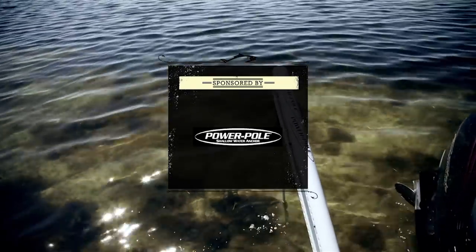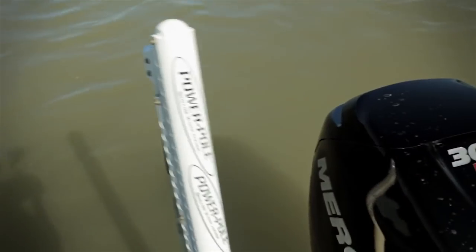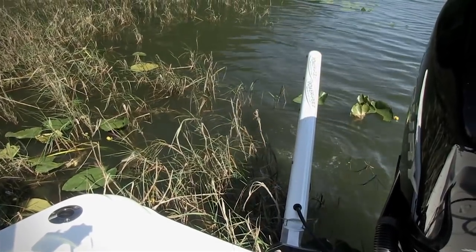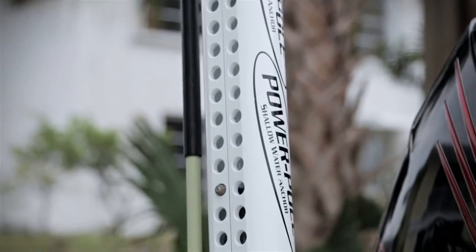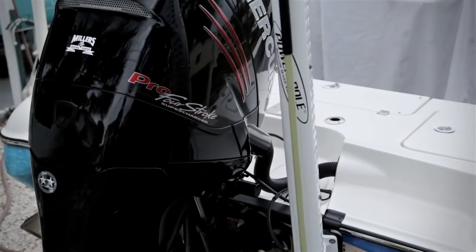This segment is brought to you by PowerPole - swift, silent, secure. PowerPole, the shallow water anchor, has revolutionized the way I fish. Once I locate a school of fish, at the touch of a button I can swiftly stop my boat. PowerPole silently deploys so you'll never spook the fish. Even in the toughest currents, I can count on my PowerPole securely holding me in place. It's completely changed the way I fish, and I can't imagine having a boat without a PowerPole. Swift, silent, and secure - nothing stops you like a PowerPole.